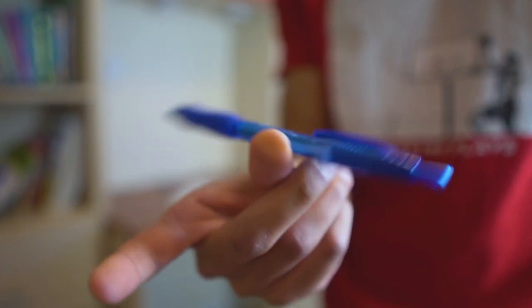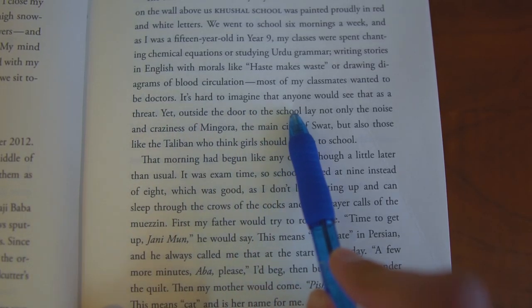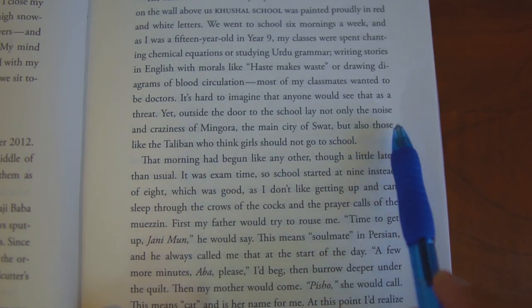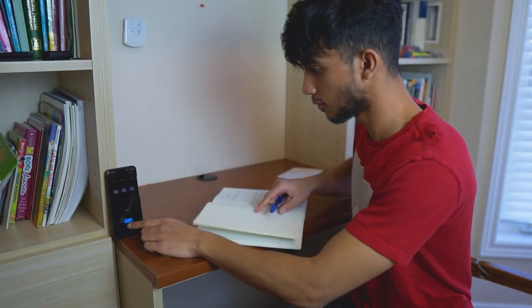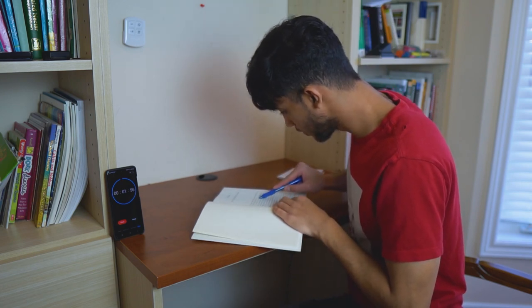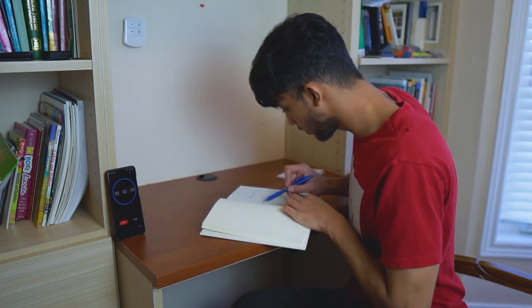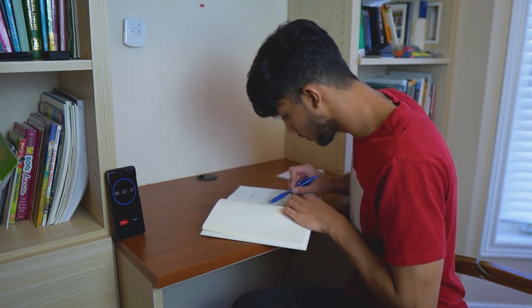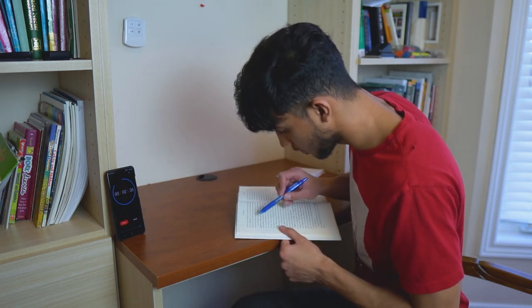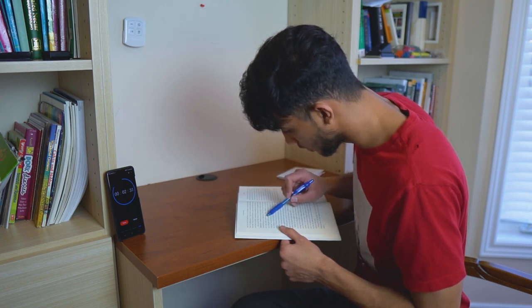The next technique is to use a pen and underline each line that you're reading. This is going to help you maintain a consistent speed and decrease the time you spend looking at a word. Practice this by setting a timer and reading for two minutes — you should be taking a maximum of one second to read each line. Then repeat the same technique for three minutes, but this time reading two lines per second. Doing this technique it was hard for me to comprehend what I just read, but that's okay because right now we're just conditioning our reflexes and working on increasing our reading speed.